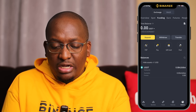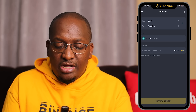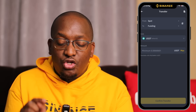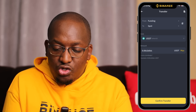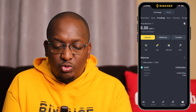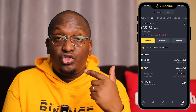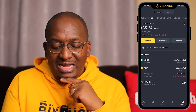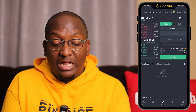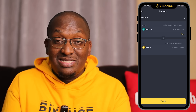Once you have made the purchase, click the back button. On this screen, click on transfer to move funds from the funding wallet to the spot wallet. Then click trade at the middle of the screen, and at the top left click on convert. You need to convert USDT to BNB and USDT to FDUSD.